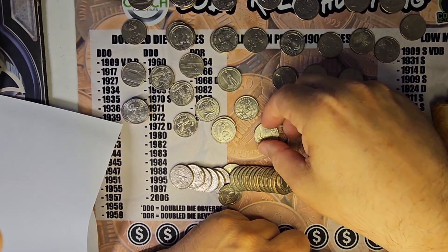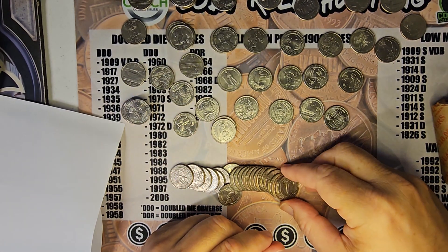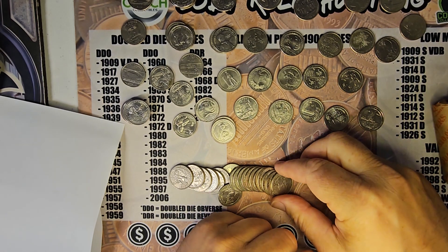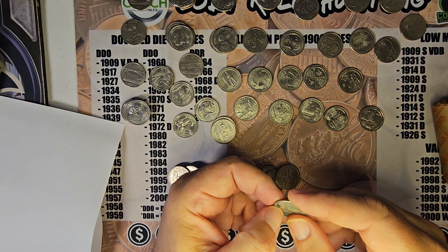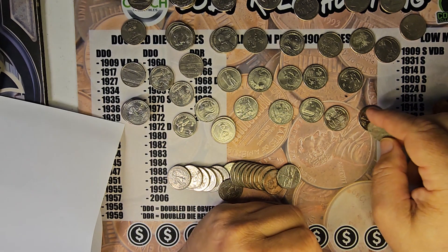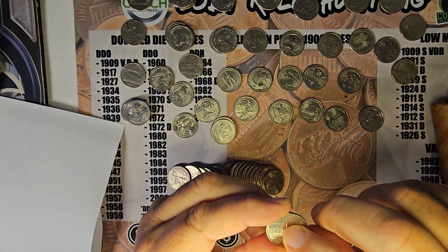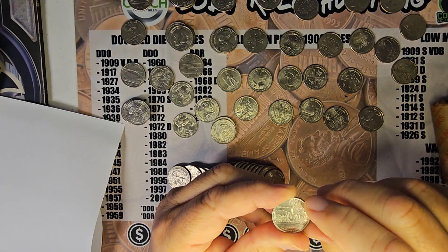Rock Island — do not need that one. Connecticut. Now I have one of these Utahs where the bottom of the 8, the bottom of the 9 in the circle, and the bottom of the 6 in the circle are die chips. This is Denver. Delaware is not the spinning horse. Wilma Mankiller. Blue Ridge.